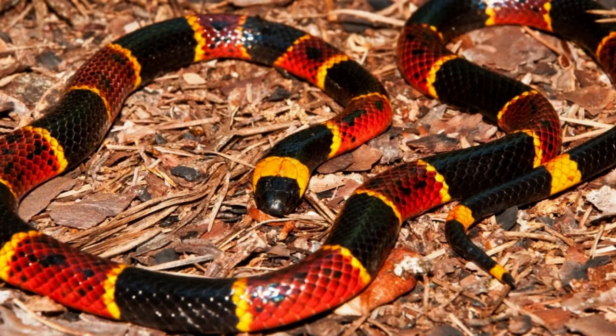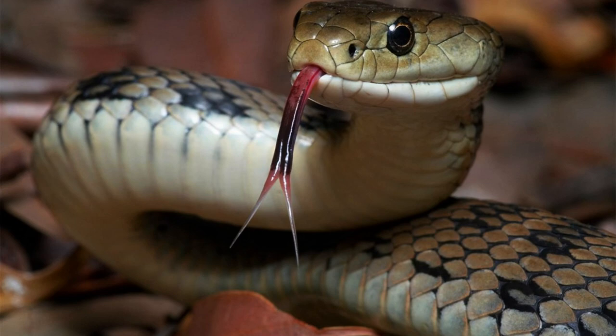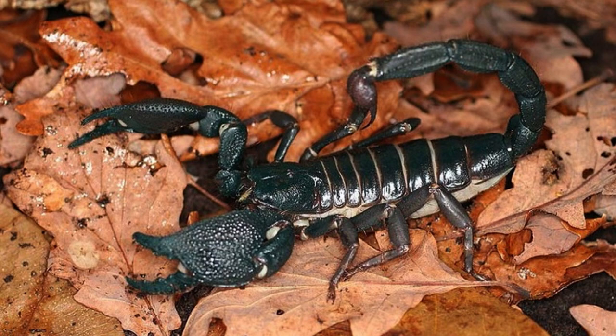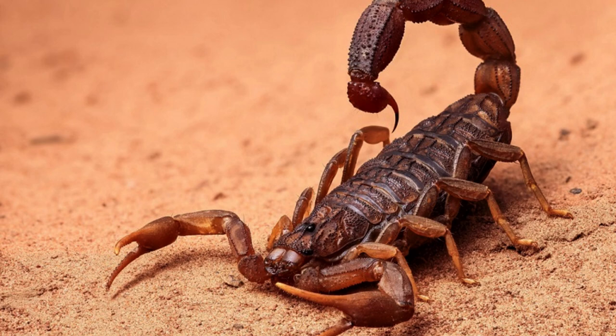Underwater, the cone snail demonstrates a different form of venomous mastery. It uses a harpoon-like tooth to inject its venom into passing prey, paralyzing them instantly. Scorpions, with their menacing pincers and venomous tails, are renowned for their venomous defense mechanisms. Their venom contains a mixture of toxins that can immobilize or kill their adversaries.